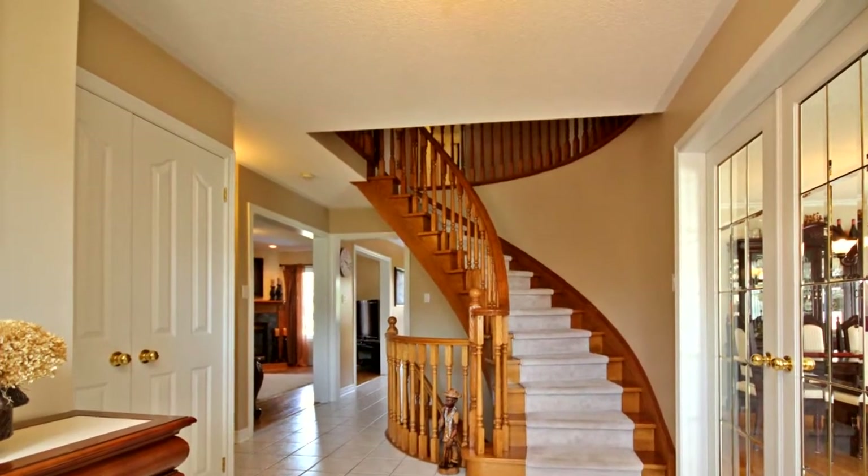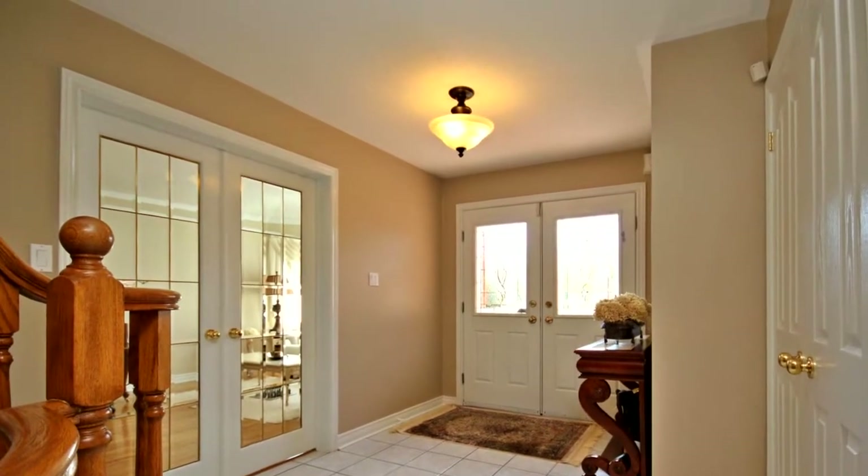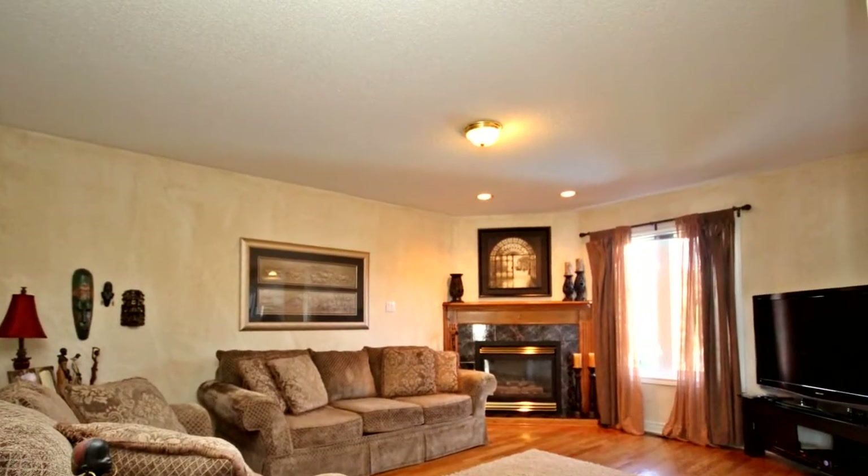Bright oversized eating kitchen with ample cabinetry and walk-out to deck. Lovely open-feeling family room with gas fireplace. Tastefully decorated living and dining room combination.